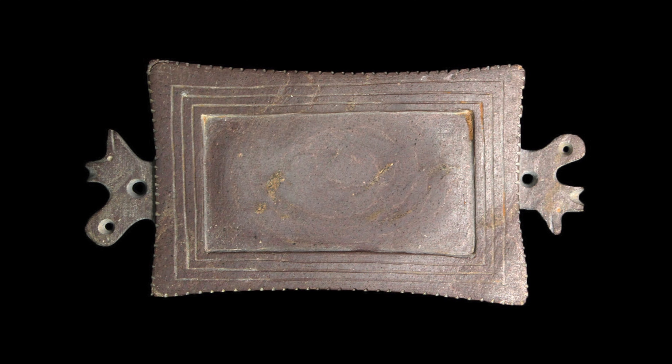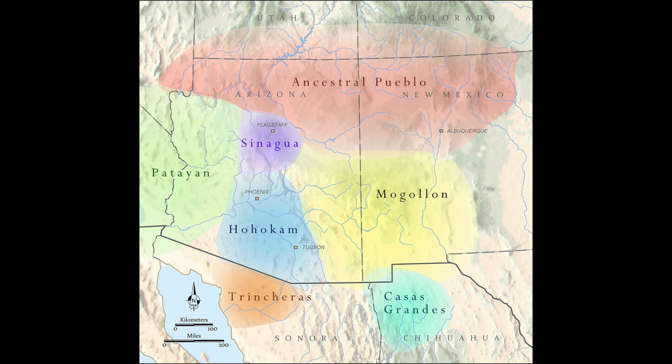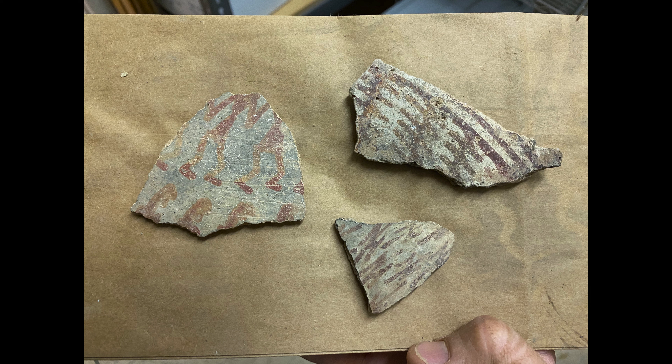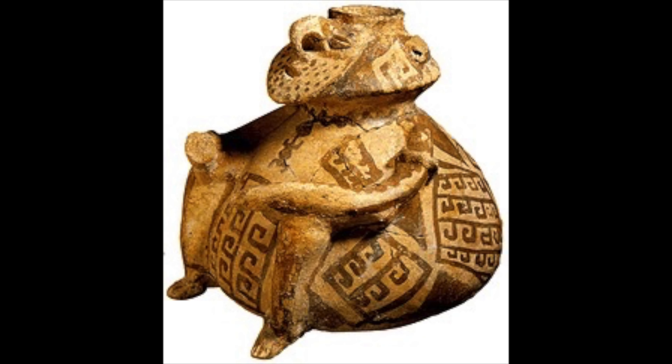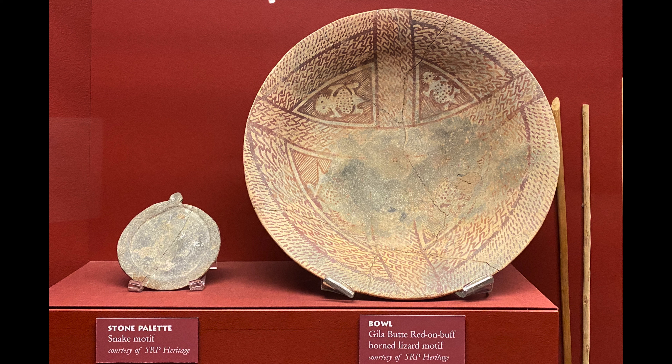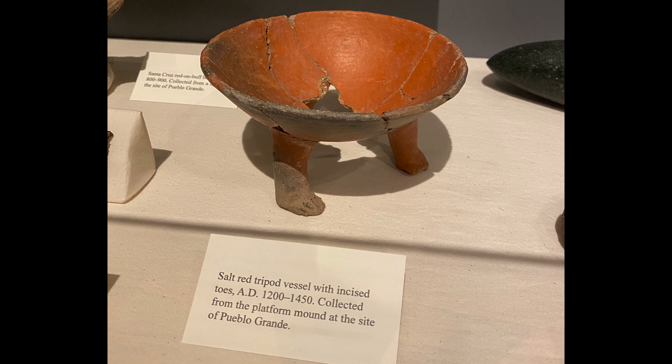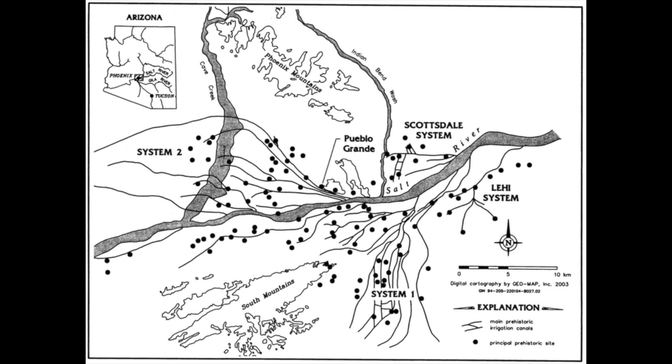The Hohokam territory throughout time and space was a large eco-space of land reaching from present-day Phoenix stretching out to the northern tip of Nogales, Mexico. Our modern culture looks at this desert landscape and often questions how ancient civilization could have thrived in such an arid environment. While challenges most certainly did exist, we can definitively say that Hohokam inhabitants mastered their landscape by building a monumental civilization with the most elaborate irrigation and canal systems in North America.